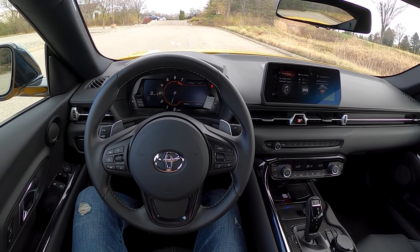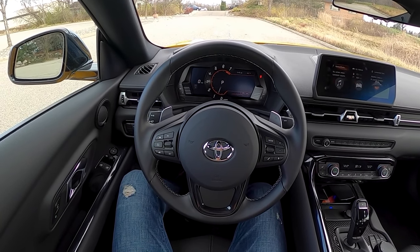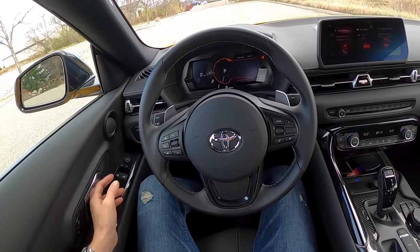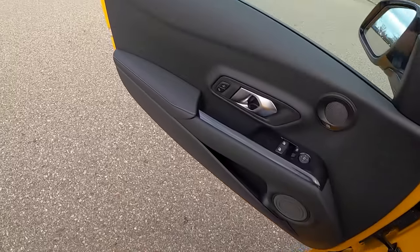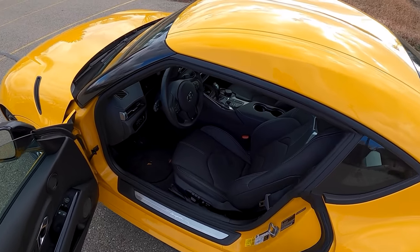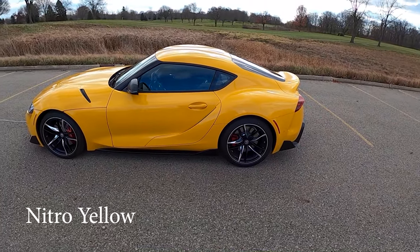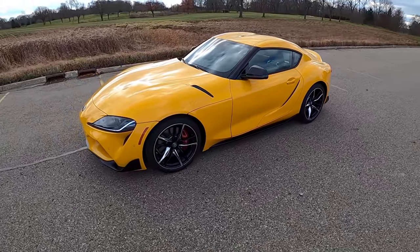Hey guys, welcome back to the 2021 Toyota Supra. I spent the week in this car daily driving it and I wanted to tell you guys what that's been like in this video. First, let's walk you around real quick — the only video we got a chance to do on this a couple weeks ago was a POV night drive and we didn't really get to see much of the car's interior in the daylight or exterior. This yellow is absolutely stunning — I think this is probably the most attention-grabbing color you can get in the new Supra.